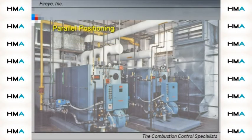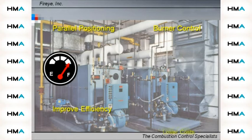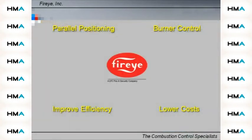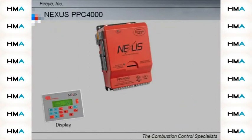If you are looking for a parallel positioning and burner control system that will improve efficiency and lower costs, please listen to this brief message from FireEye. The Nexus PPC 4000 is the newest parallel positioning system from FireEye.